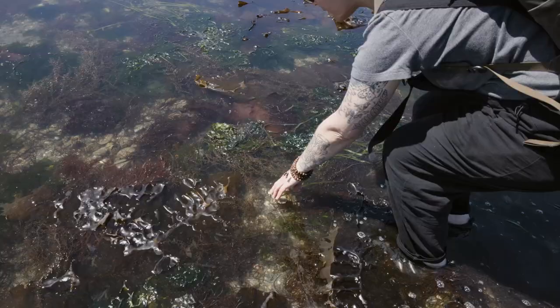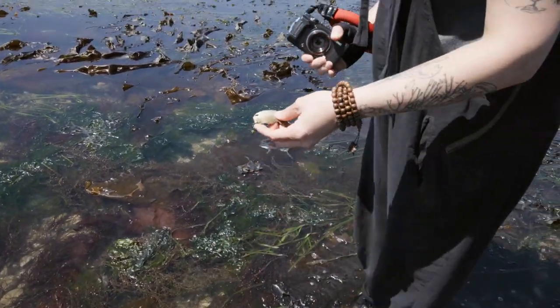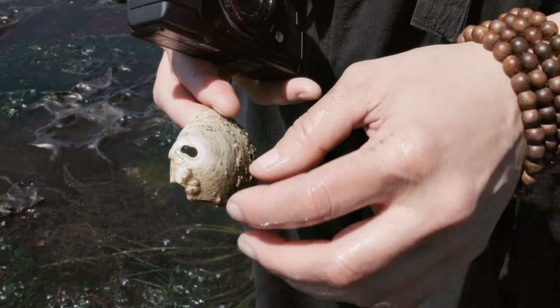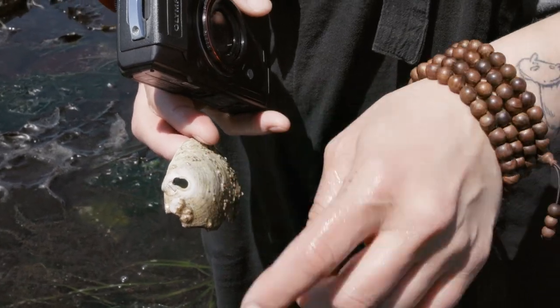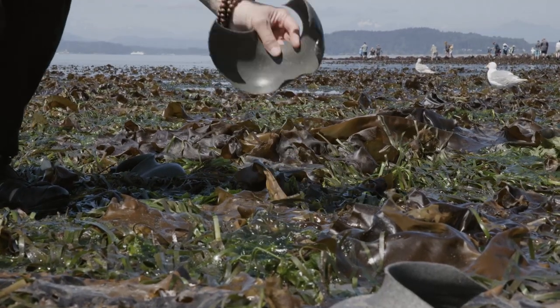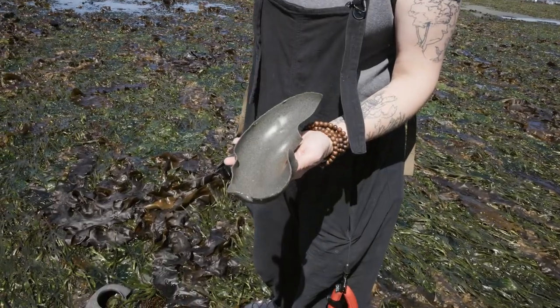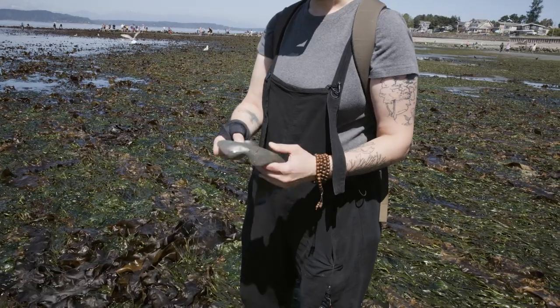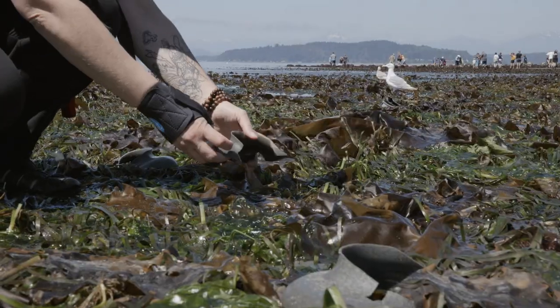Here's one clam shell that has been preyed on by a moon snail. The moon snail drills down into the clam shell and basically sucks out the clam over a number of hours. And here's a good pile of the egg collars that the moon snails make. As they sit, they start to disintegrate — and that's what they're supposed to do. As it disintegrates, the eggs are released out into the water, hopefully to create new little moon snails.